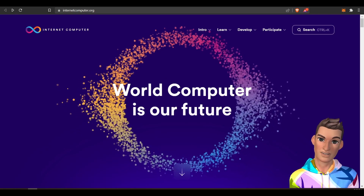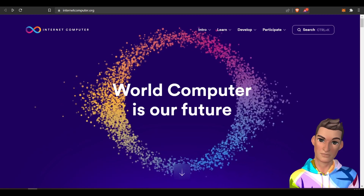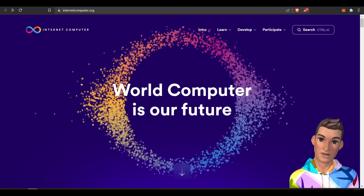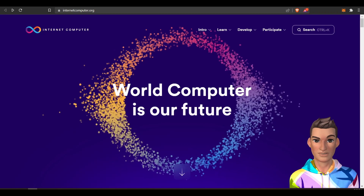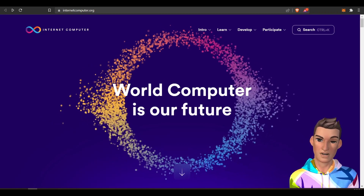Hi, welcome to the Staking Geek channel. Thanks for joining me. Today we're going to discuss the internet computer project and ways we can make passive income holding the ICP token. Let's get right into it.